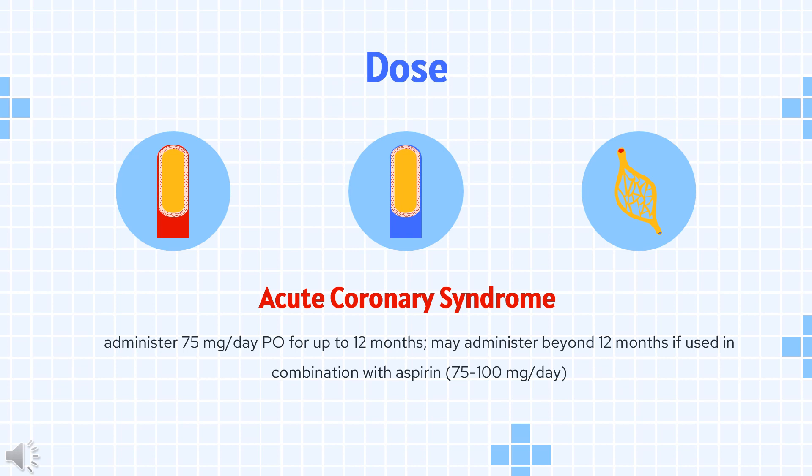Coronary artery disease: 75 mg PO once daily. Cardioembolic stroke prophylaxis: if patient is not a candidate for oral anticoagulation, 75 mg per day PO.